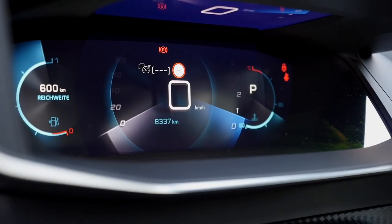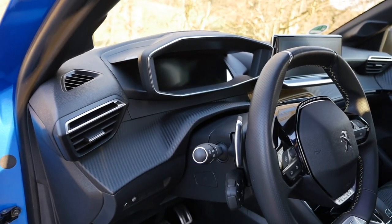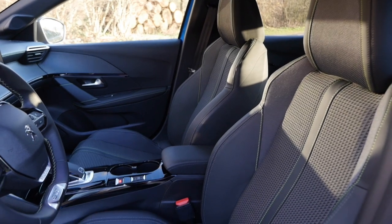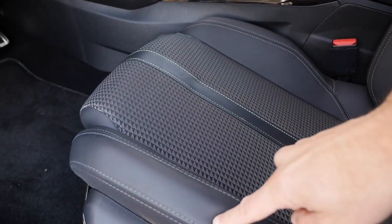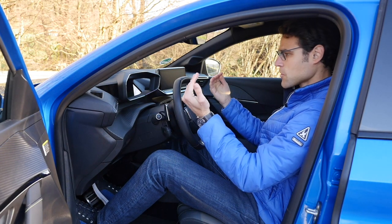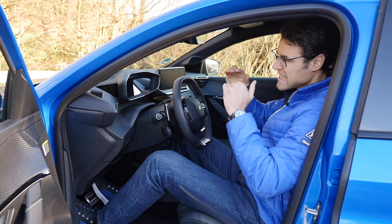The Peugeot i-cockpit features optional digital instruments, with analog instruments as base. There's an interesting handle design on the steering wheel. The carbon fiber-style structure is not real carbon fiber — just a look. Base fabric seats are included, but you can opt for sportier seats combining gray fabric, leatherette, and Alcantara-style bolsters — all animal-free. The driving position is quite decent in the sport configuration, though it does feel somewhat reclined.